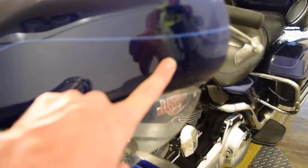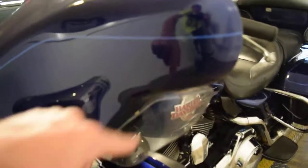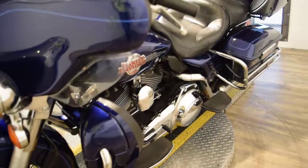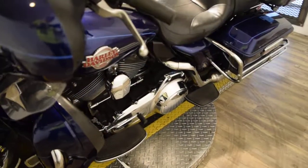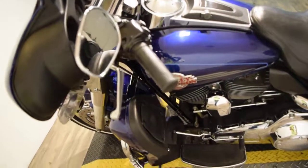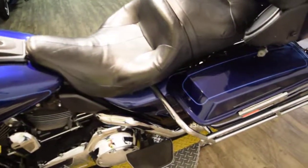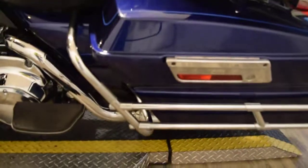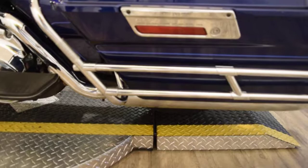That might actually buff — there's a little scuff there. If you have any questions on this bike, you can call us at 847-526-0500 and ask for sales. Or you can come see this bike in person at 315 North Rand Road in Wakanda, Illinois.